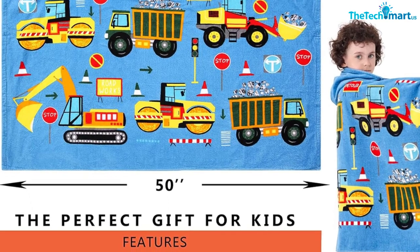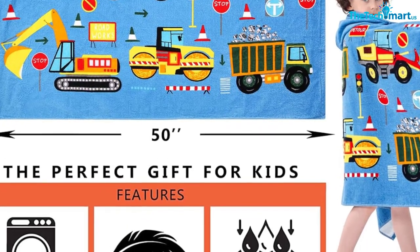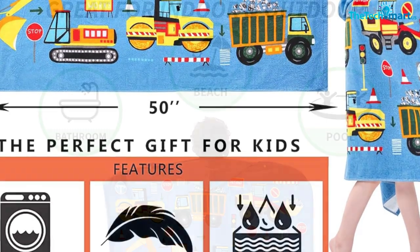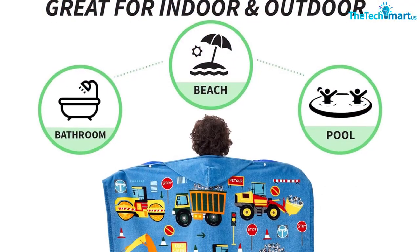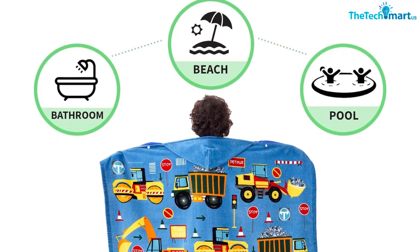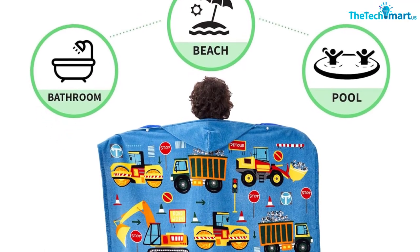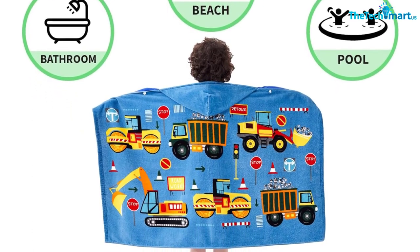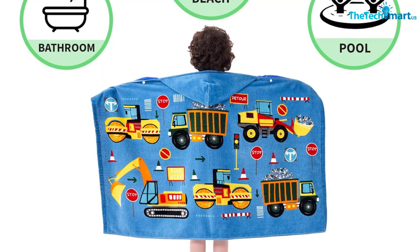When it comes to summertime essentials, this towel should definitely make the list. With its soft fabric and extra absorbent quality, you'll be able to dry off quickly after a dip in the sea and wrap up warm afterward, making it an ideal companion for long days by the water. Not only does this product offer an impressive array of features, but its adorable cartoon design will also bring out the childlike spirit in all of us.